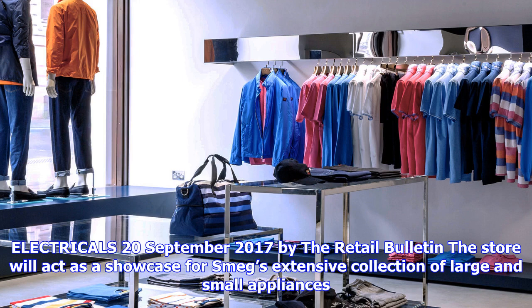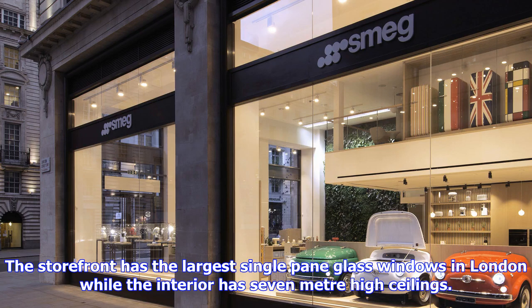Spanning 6,400 square feet over three floors, the space will feature over 300 Smeg products. The ground floor is a retail space focusing on Smeg's small and large domestic appliances and accessories, as well as produce from Montecup, Smeg's very own Italian farm.